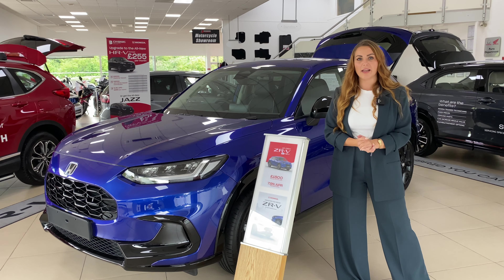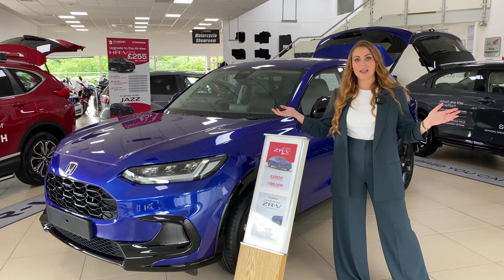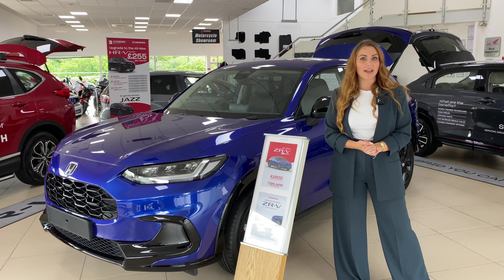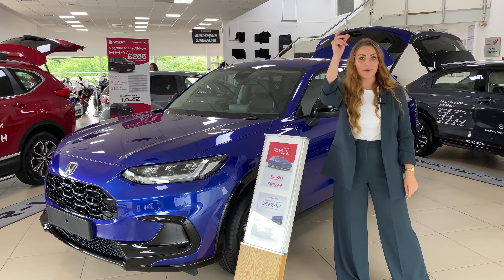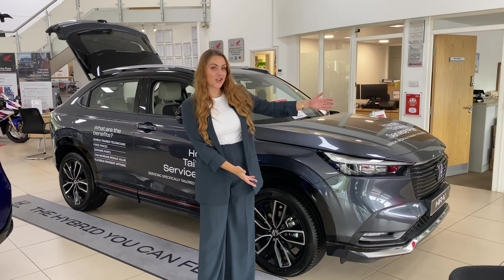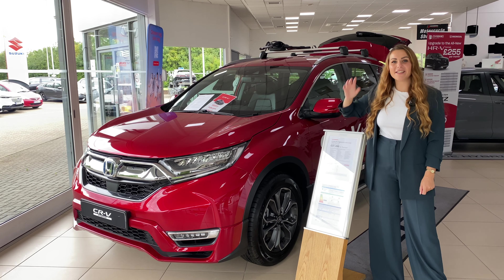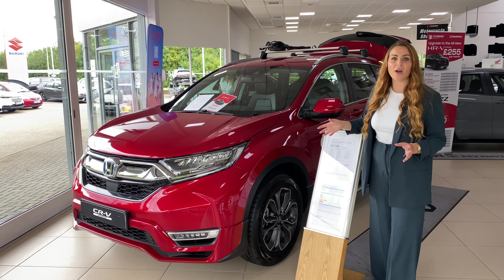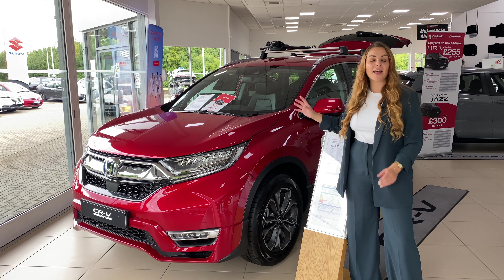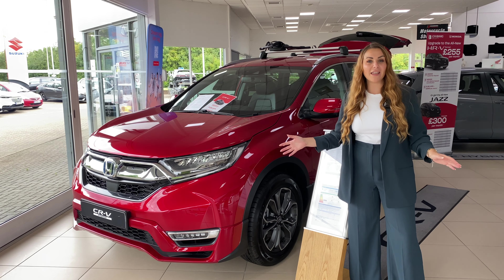You may be wondering where the ZRV sits in the current lineup of Honda SUVs size-wise. In today's video, we're going to be taking a look at the Honda ZRV, but also the slightly smaller but incredibly clever HRV and also the largest CRV. I'm going to give you all the dimensions for the external space, interior space and also boot space to show you exactly where the ZRV fits into the lineup.